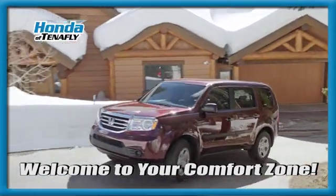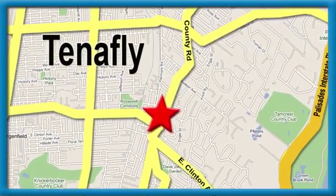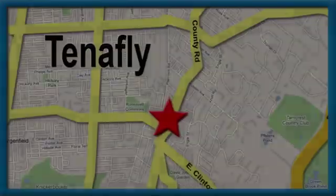Welcome to your comfort zone. Honda of Tenafly. We're conveniently located minutes away from Route 4, Route 9W and the Palisades Interstate Parkway.